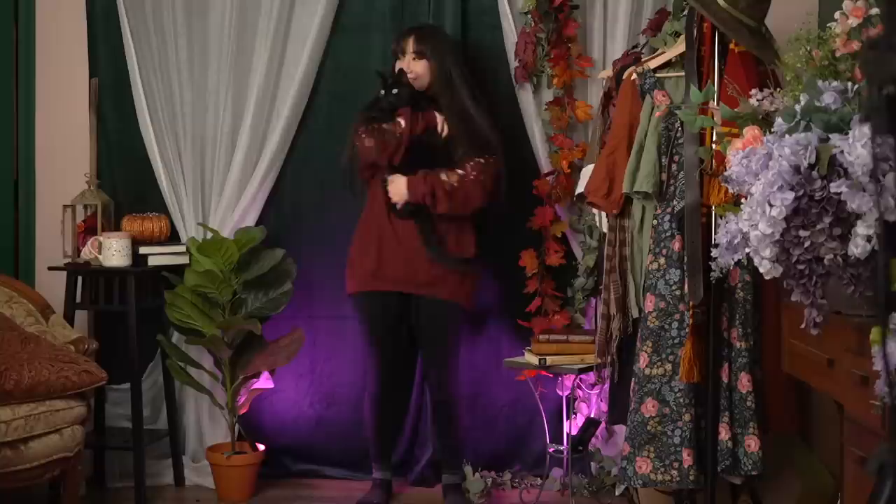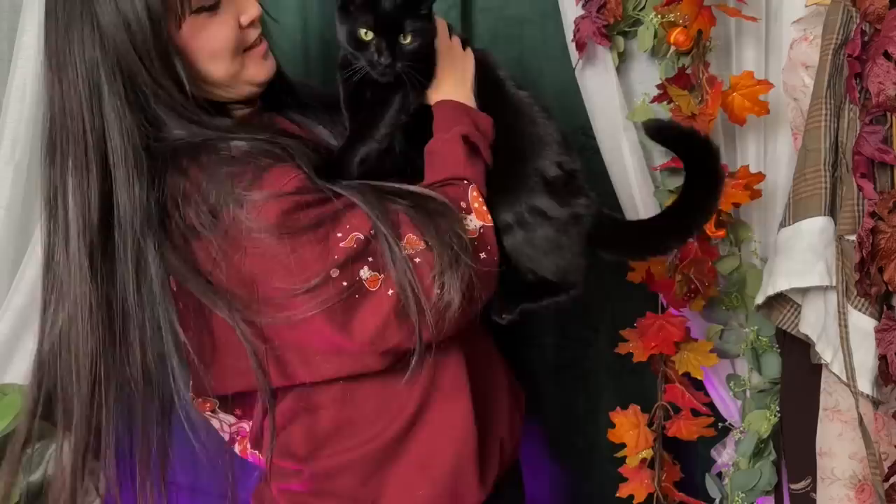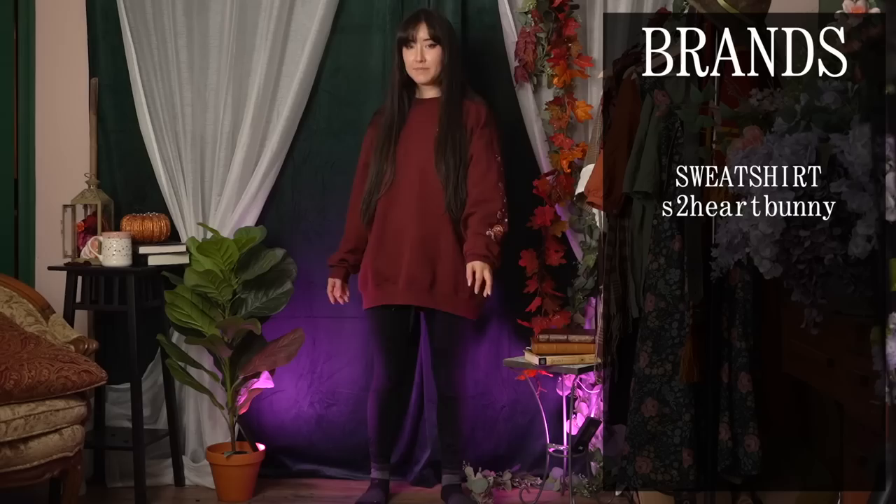Before we get started, I've gotten a lot of comments asking where Baby Bat is so I thought I'd include some clips of her. She's doing just great — she went to the vet recently but she's all better now. Here's Baby Bat. Okay, let's get started.